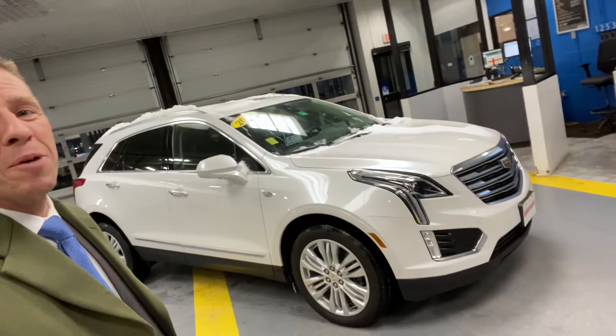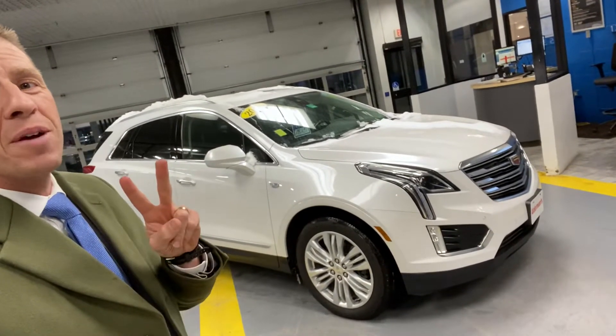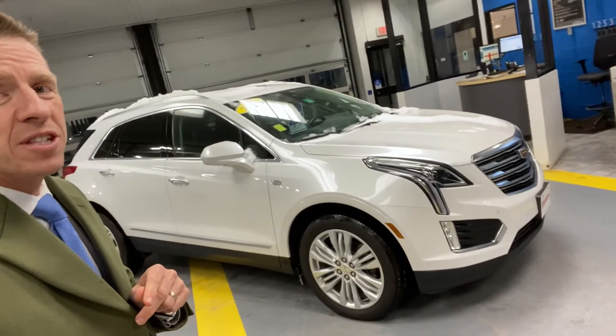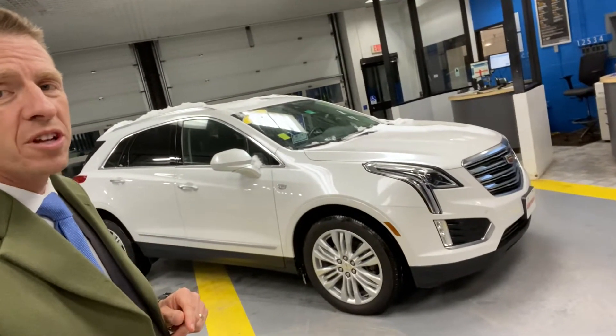Hi Sandra, Mark Alderman from Alderman Chevrolet Buick GMC, Vermont's favorite car dealership. You know we're famous for two things: awesome deals and fabulous service. Sandra, thanks for inquiring about this 2017 Cadillac XT5 all-wheel drive sport utility vehicle.